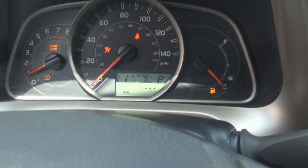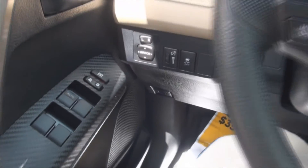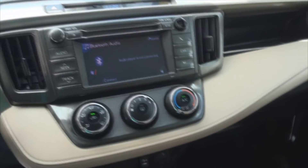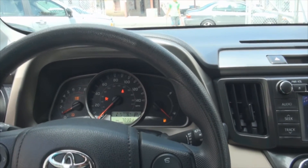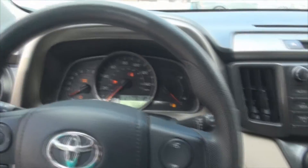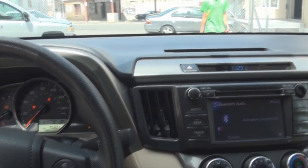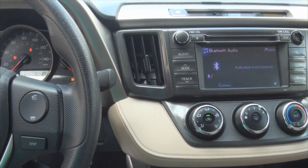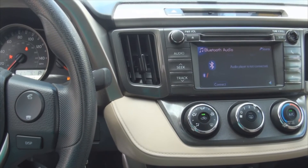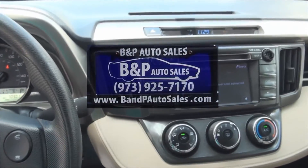Different displays on the computer — traction, mirrors, and illumination adjustment. If you need more help, please call us here at B&P Auto Sales. Many other vehicles are available, and we price our cars very tight since we're basically an internet-based company. Give us a call at 973-925-7170. In the YouTube description we have the link back to our website — take a look and subscribe to the channel so you can see everything we have available. Thank you.